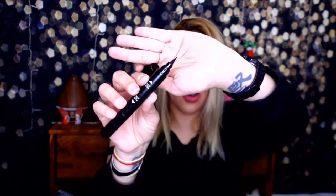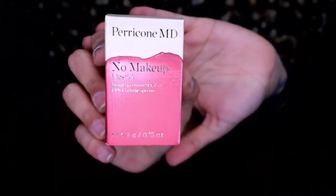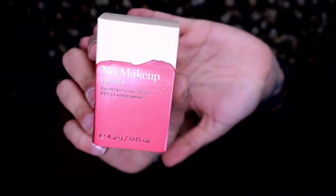Next up we have Laura Geller Lining Defined dual dimension eyeliner in the shade black/black. It's really thick — like a crayon, like a sharpie for your eyes. I most likely will not use it. Next up we have Burt's Bees MD No Makeup lipstick — a broad spectrum SPF 15 lip tint in a metal packaging to protect your lips.